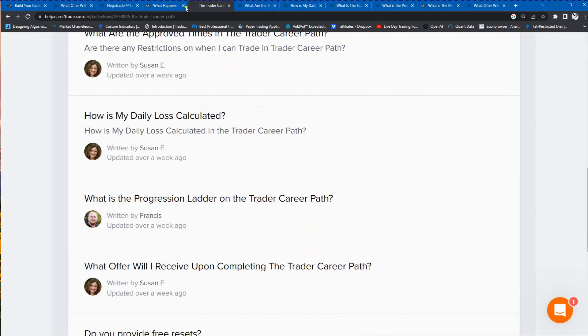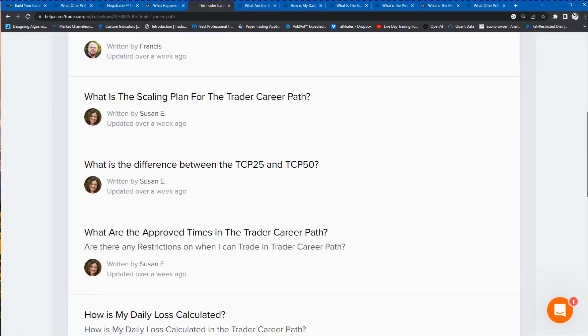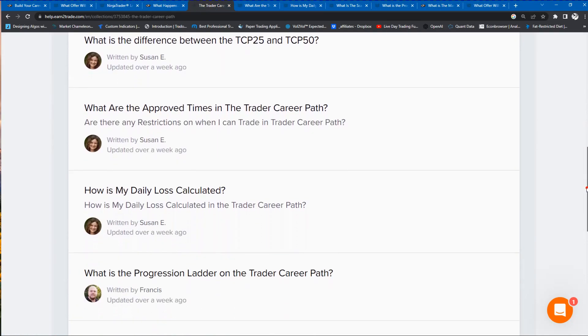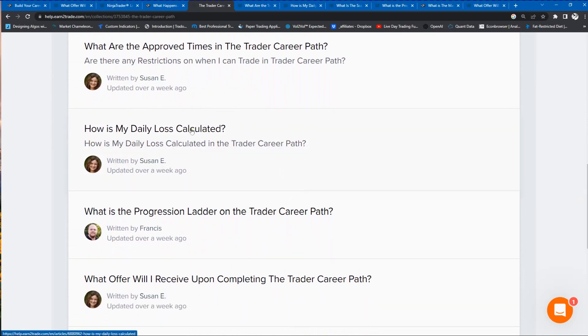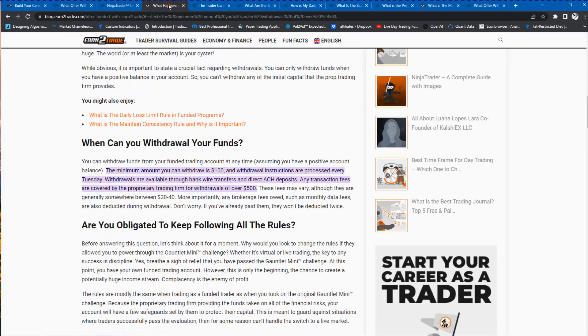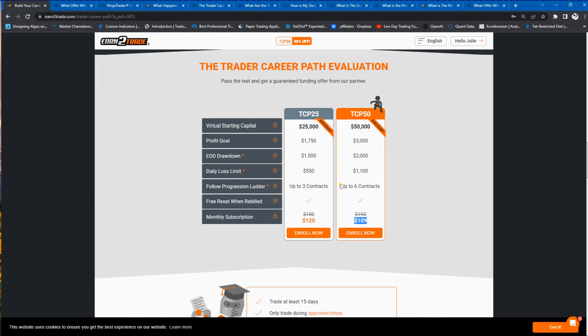There are also a lot of other rules. On their blog, you can find information that explains how these rules are calculated and what they do. The most important thing is don't hit your loss limits and don't exceed your daily drawdowns.